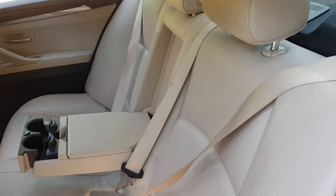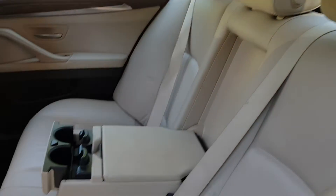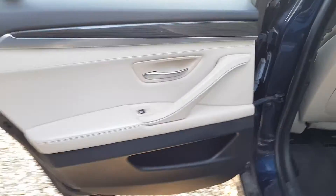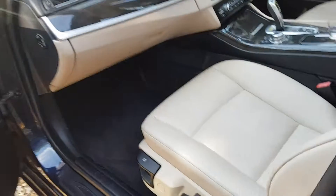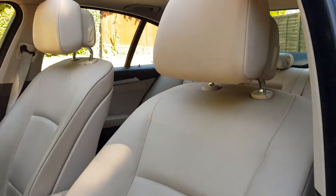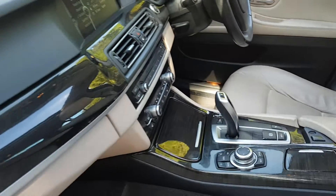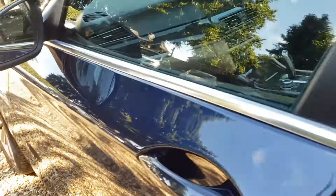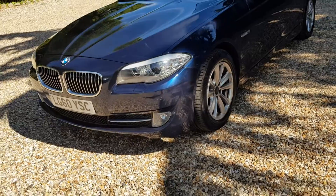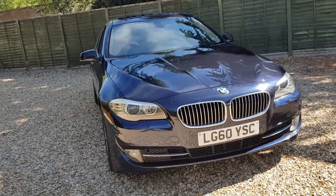Going around to the passenger side in the rear, let's have a look at the condition of the seats. Overall, considering the vehicle's age and mileage, it's been looked after and kept in good condition. It's just arrived with us and is available on our website where you can reserve it with a fully refundable £100 deposit and we'll hold it for seven days. If you have any questions about the vehicle or any of our services, feel free to get in touch by phone, email, or social media — we look forward to hearing from you, thank you.